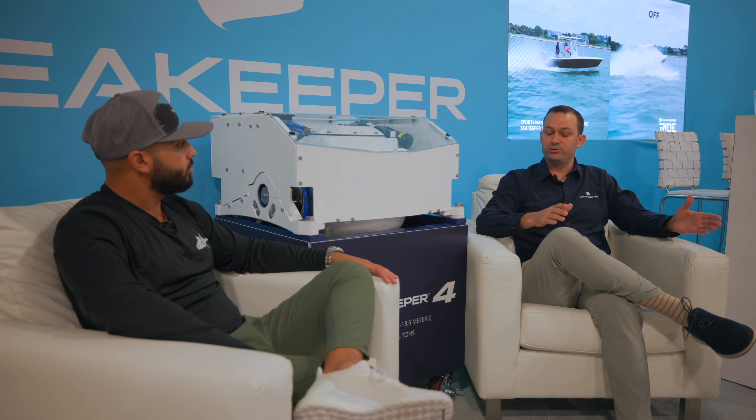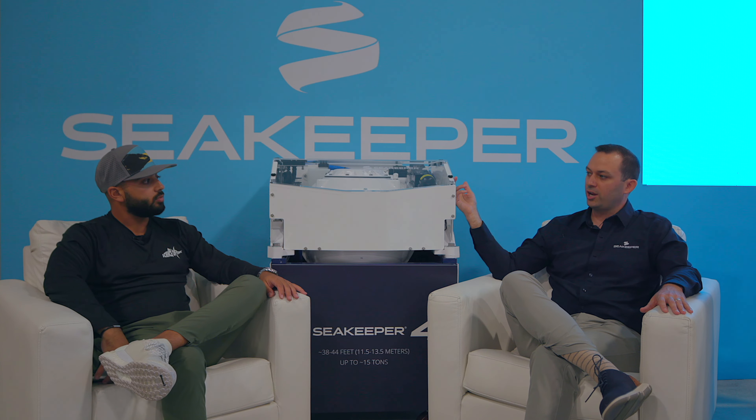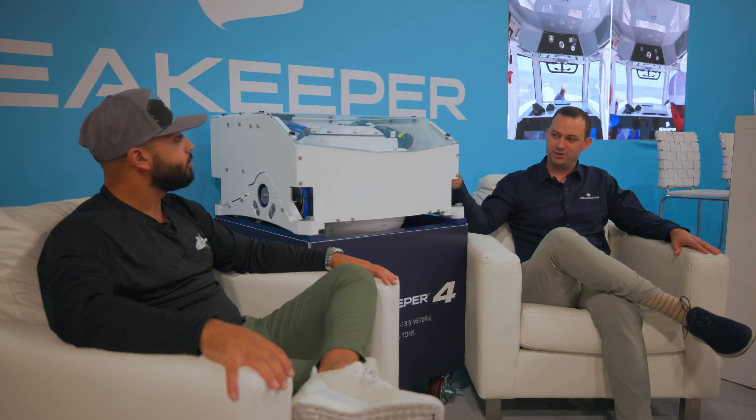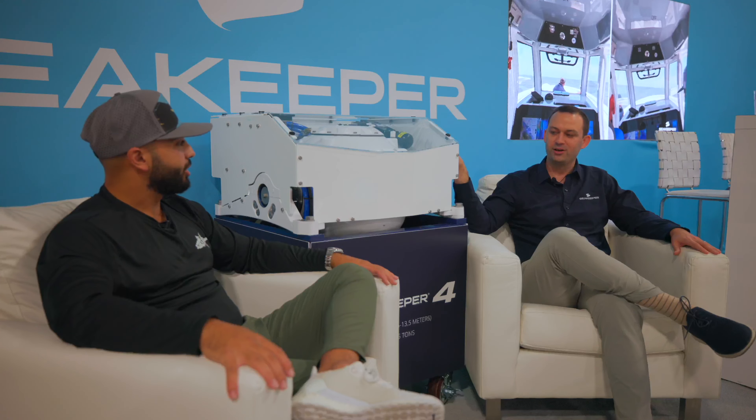We've launched an effort to really revamp our entire product line, taking a lot of the learnings from the Sea Keeper 1 and working them back into the line. Sea Keeper 4 right here has a sister unit — the Sea Keeper 4.5. This is the DC version; the 4.5 is AC, made for boats with a generator.